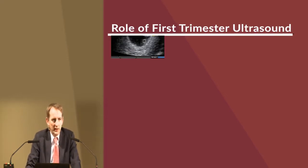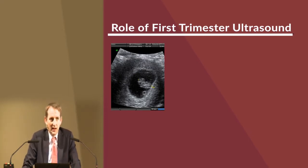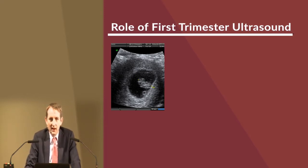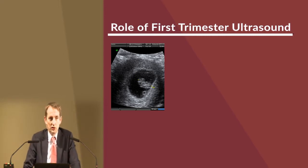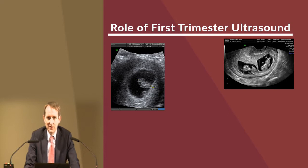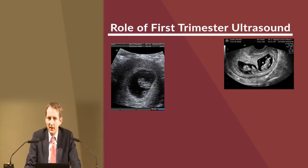The first trimester ultrasound is very important to confirm a couple of things. First, that the baby is alive and viable. Unfortunately, we do diagnose a lot of miscarriages in the first trimester, and the sooner and more efficiently we can do that and provide patients reassurance that they're not having a miscarriage is tremendously important.